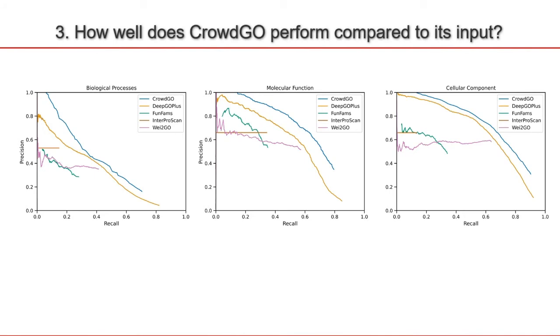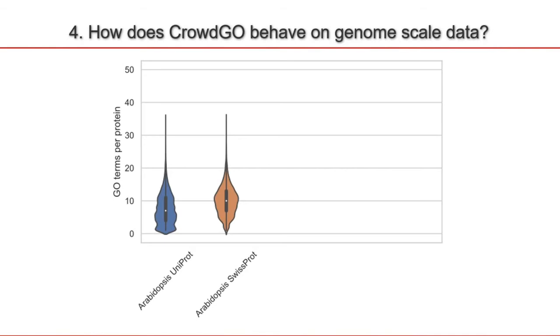This is a very abstract dataset, so we also wanted to look at the performance of CrowdGo at genome scale. For this analysis, we re-annotate the proteomes of Arabidopsis and tomato, and compare these annotations to the existing annotations in the non-curated UniProt database and the curated SwissProt database. Here they are represented in violin plots displaying the GO terms per protein. For SwissProt we get a much better distribution of GO terms per protein, whereas for UniProt we get quite a lot of proteins with very few GO terms attached.